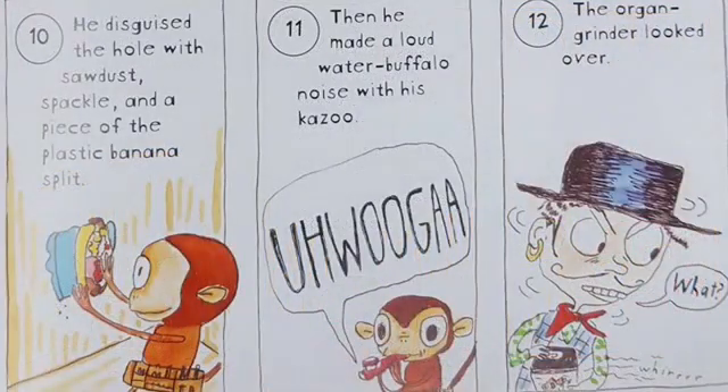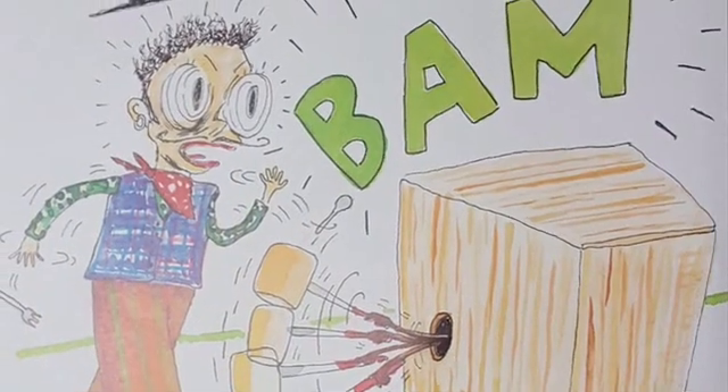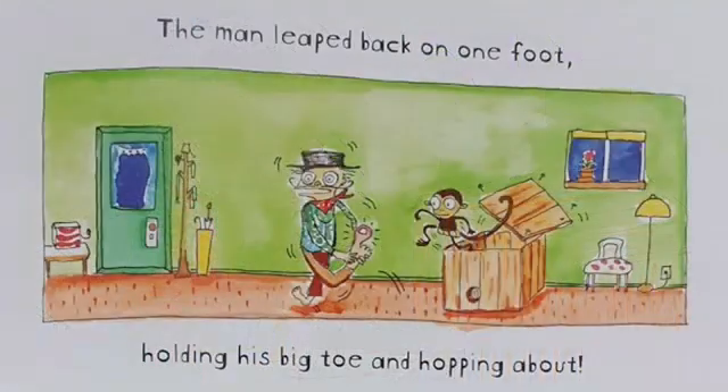Step 10: He disguised the hole with sawdust, spackle, and a piece of the plastic banana split. Step 11: Then he made a loud water buffalo noise with his kazoo. Step 12: The organ grinder looked over. He walked over to the box, and BAM! Suddenly, Chico used his rubber hammer on the man's big toe. The man leaped back on one foot, holding his big toe and hopping about.